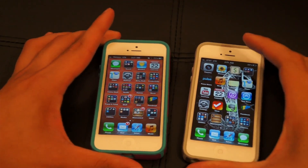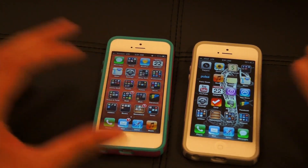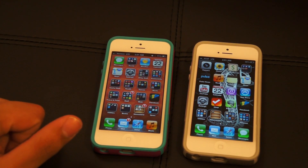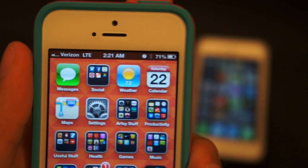Hey, what's up guys, Alire here with a new video. Today we'll be doing a cool little comparison between Verizon's LTE and AT&T's LTE on the new iPhone 5. As you can see here, I have two iPhone 5s and they're both white. On the left I have a Verizon LTE device that has two bars of service right now.